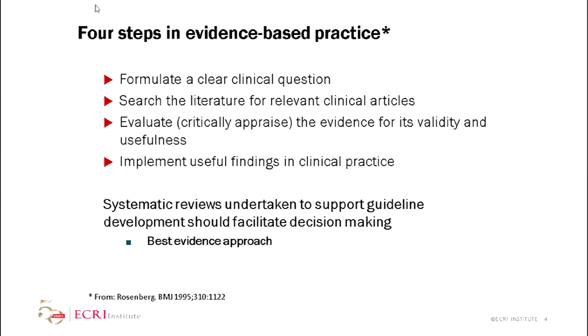A systematic review going to be used for a guideline is going to be different from, say, a Cochrane review, which is done to give an idea of the state of the science and whether or not an intervention works. Cochrane reviews typically focus only on randomized controlled trials. In reality, if you're doing guideline development, you have to be able to give people an answer and a way to manage their patients.